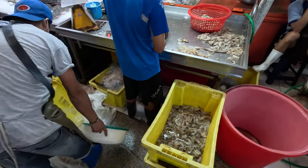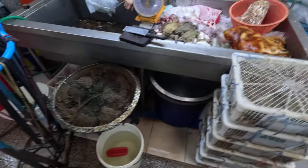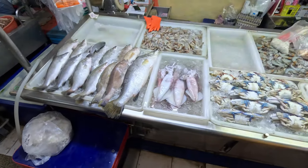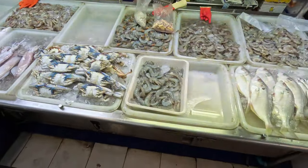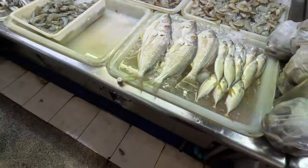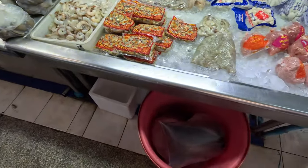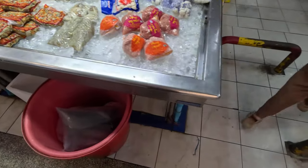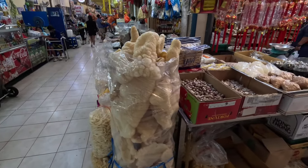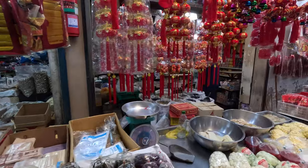A fish is being scaled off. Chinese New Year is coming — it is January 22nd, 2023, the Year of the Rabbit.